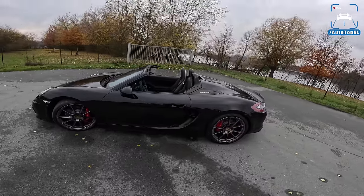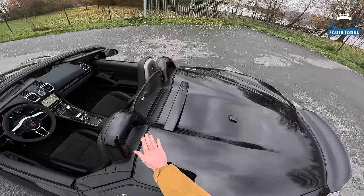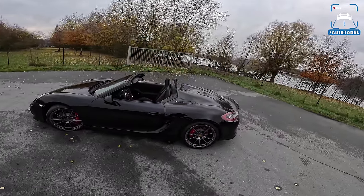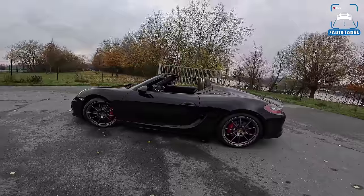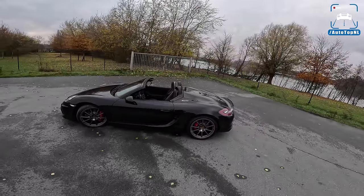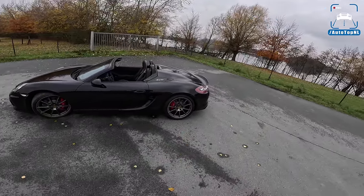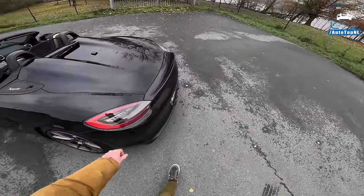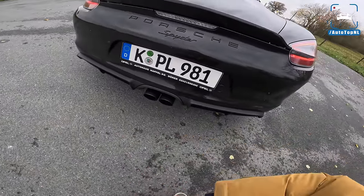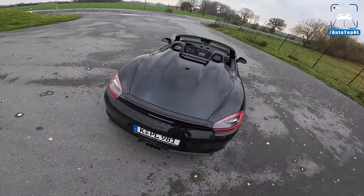Look at it — that looks so freaking cool. You have the double bubble rear deck lid, which is a nod to the 718 Spyder from the 1960s. I think this is such a pretty car — the ultimate little driver's roadster because you sit just in front of the rear axle. I really like that rear with the little ducktail spoiler, beautiful rear lights, a very nice rear diffuser, and the central exhaust — which is a proper exhaust. It sounds amazing, but you'll hear more of that later.